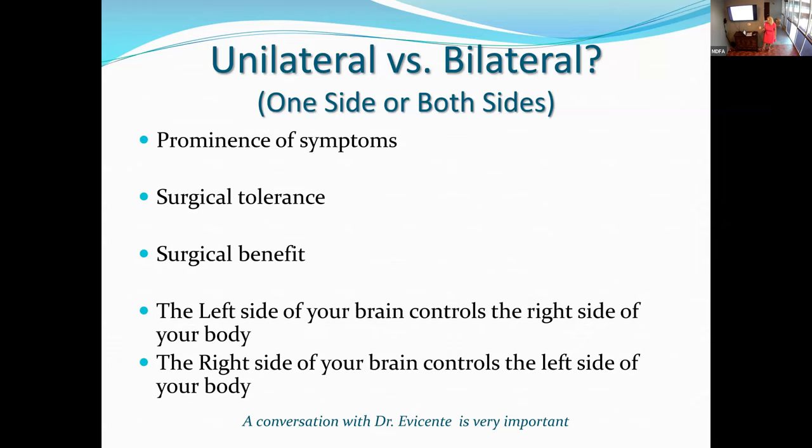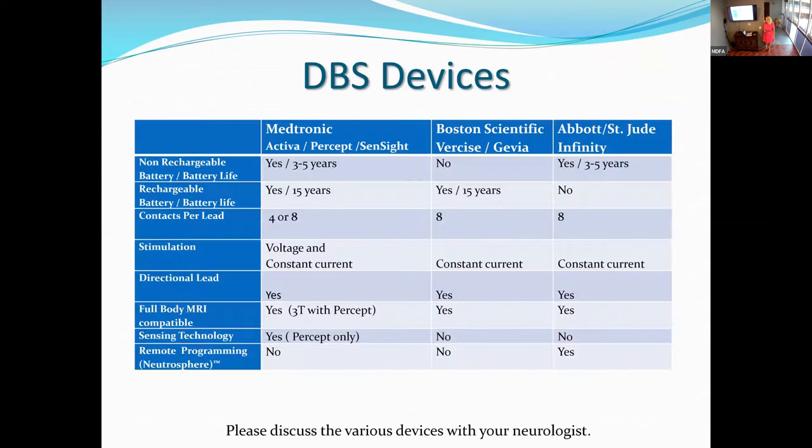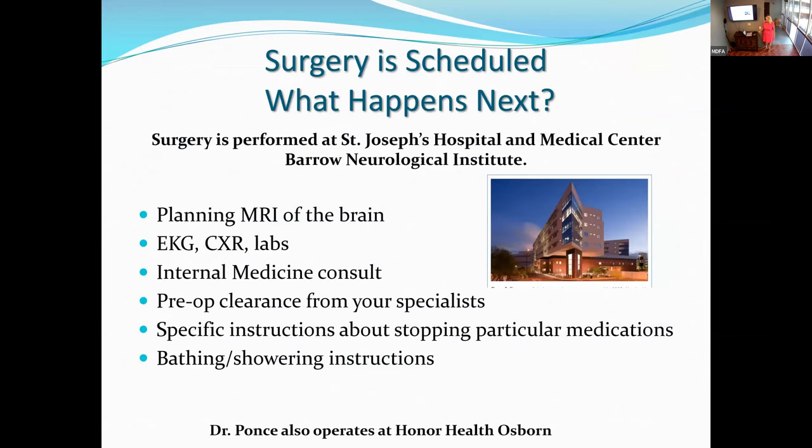Which device to implant: Medtronic since 1997, Abbott since 2016, and Boston Scientific since 2017. The reps will be here to discuss features and benefits of all their devices. Your packet includes a quick comparison graph of some features and benefits.